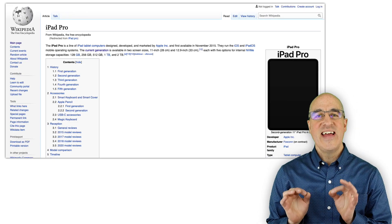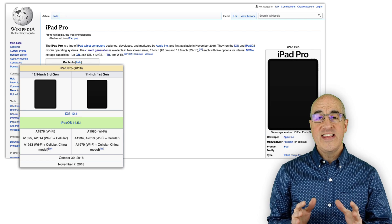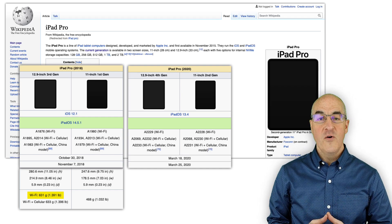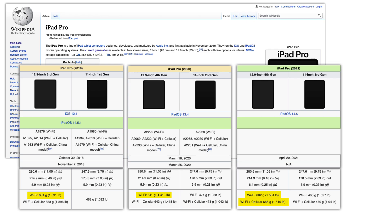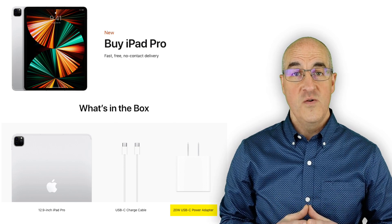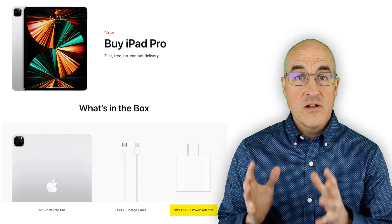All of these improvements come with a price, both literally and figuratively. Over the years the iPad Pro has been getting slightly heavier with each new model. The third generation 12.9-inch iPad Pro from 2018 weighed in at 1.39 pounds. In 2020, the fourth generation 12.9-inch weighed 1.41 pounds. This new fifth generation 12.9-inch iPad Pro will weigh 1.5 pounds — or 1.51 pounds if you choose the cellular model. Apple is also including a 20-watt charger brick with these new iPad Pros, an upgrade from the 18-watt charger brick.